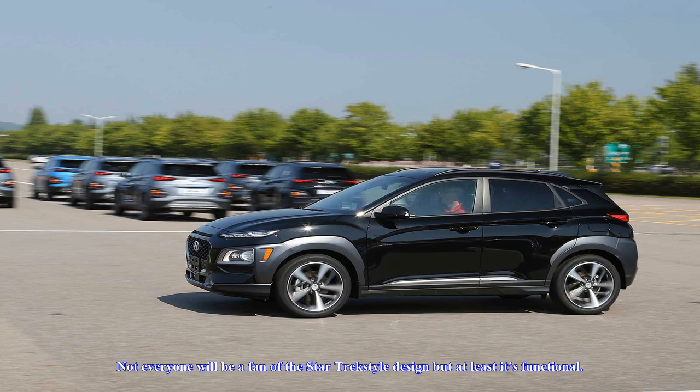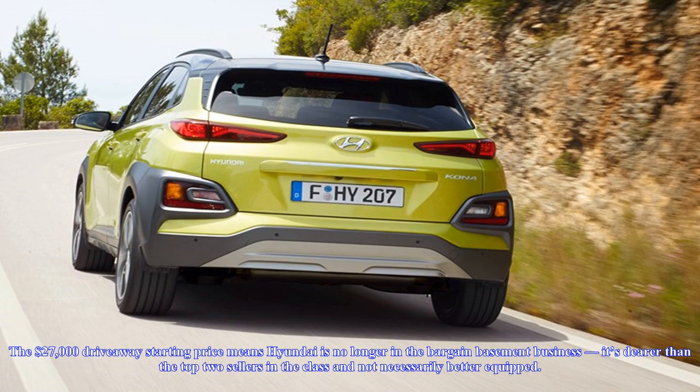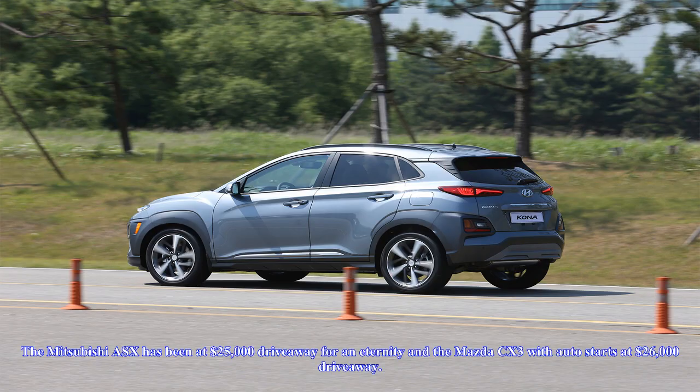The $27,000 drive-away starting price means Hyundai is no longer in the bargain basement business. It's dearer than the top two sellers in the class and not necessarily better equipped. The Mitsubishi ASX has been at $25,000 drive-away for an eternity, and the Mazda CX-3 with auto starts at $26,000 drive-away. The Kona range stretches to an eye-watering $40,600 drive-away before options are added.